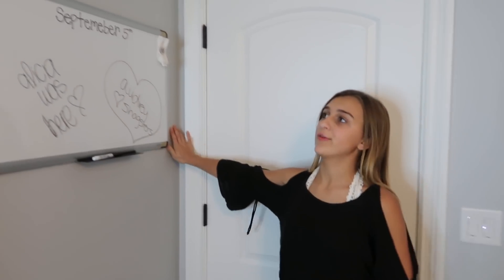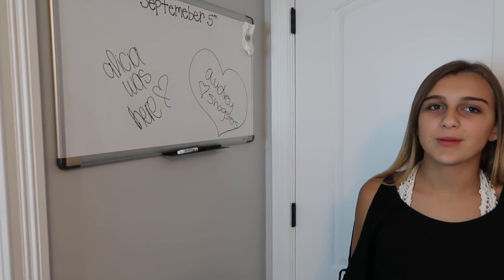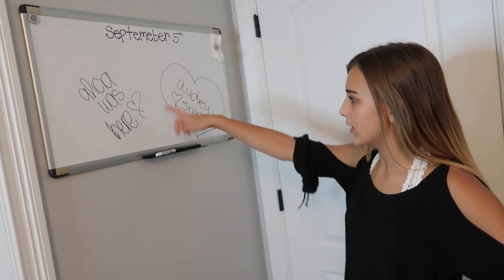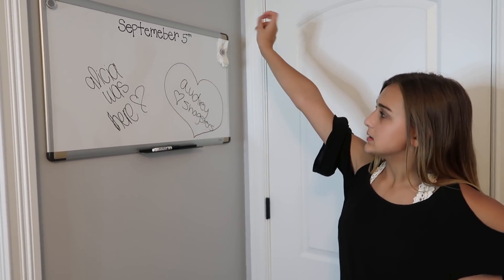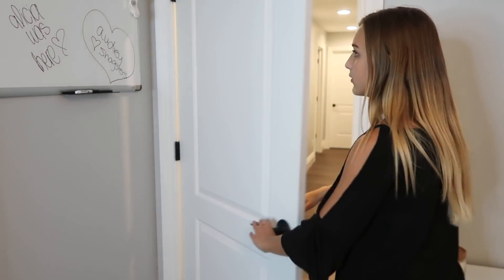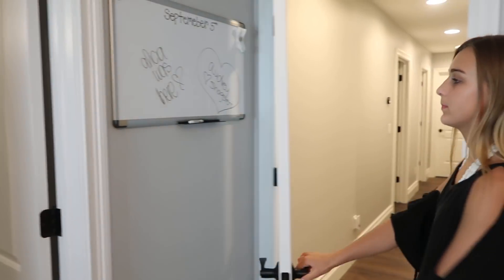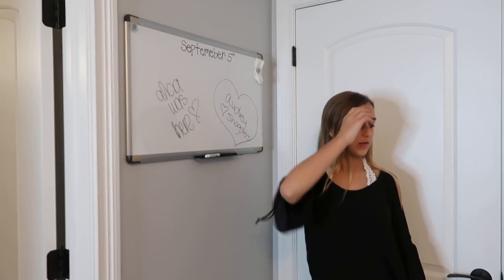First, behind my door I have a whiteboard to kind of keep down notes, but I kind of gave up on that because it's too much to change every day. Now my friends are writing on it and I'm going to keep it daily so I don't forget what I have to do that day. It is behind my door and I also have a couple of cute magnets on it.